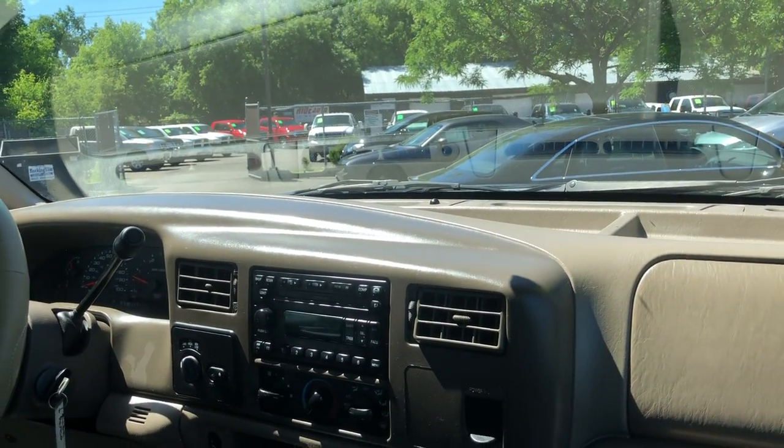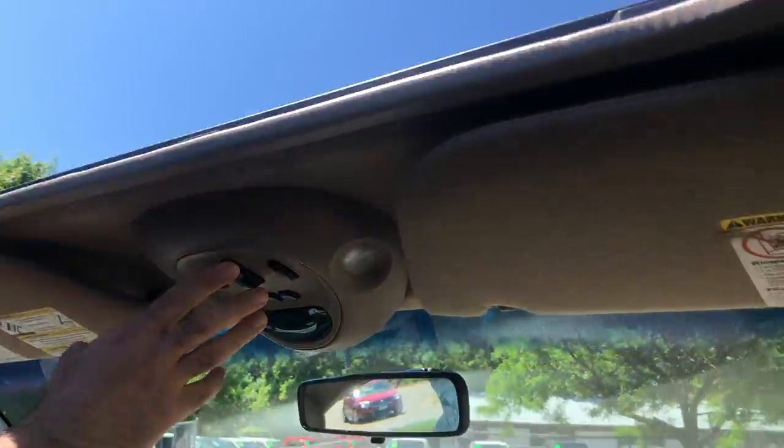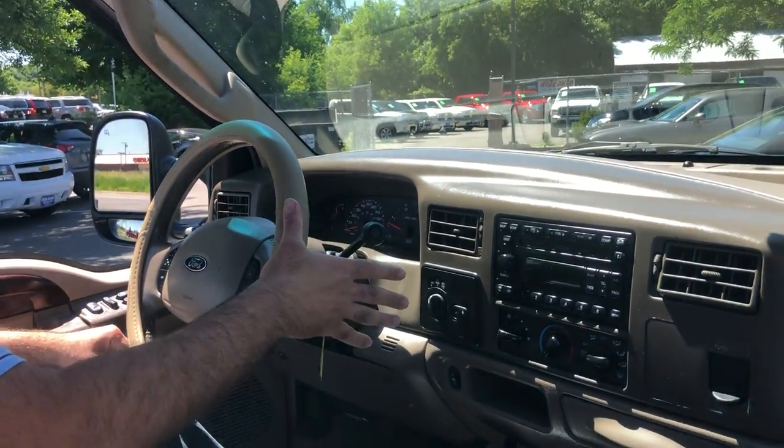A lot of people consider those high miles — we agree. But when a vehicle is this well maintained and this clean, there's your power moonroof. Runs and drives fantastic without any issues. All the power windows, mirrors, and door locks are all functional. Automatic transmission is smooth through the gears, and this is a 5-speed automatic.